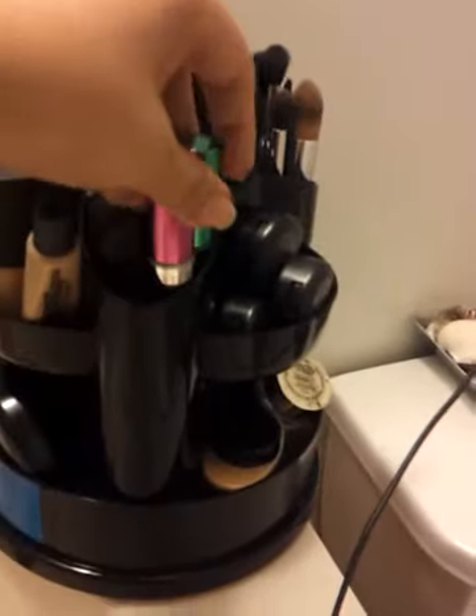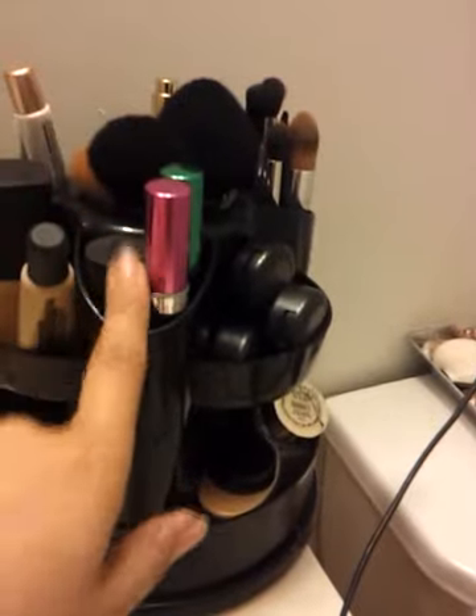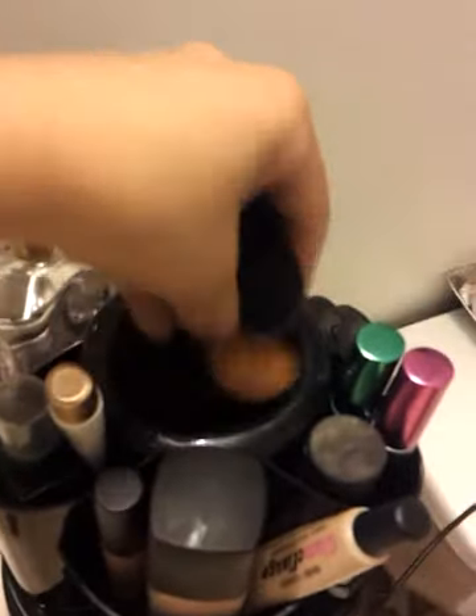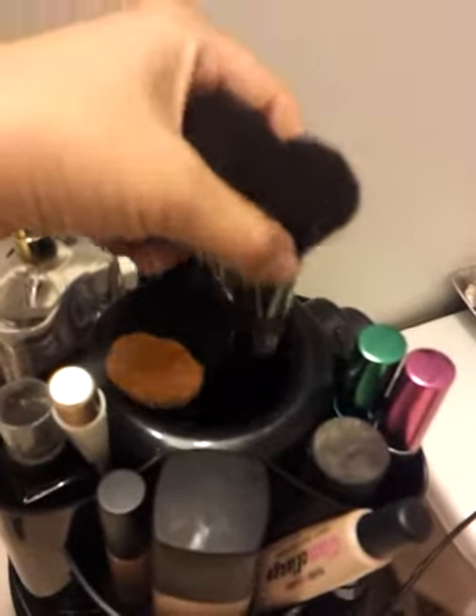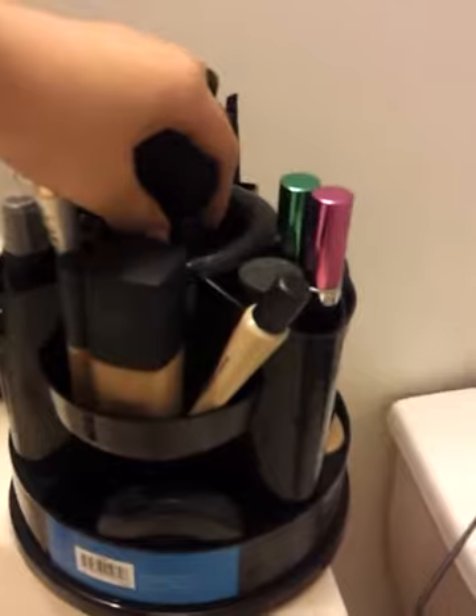I have a couple of mascaras that I use, a cream bronzer, and right up top I have my face brushes. That compartment is pretty deep, that's why the brushes are sunken in as you can see.